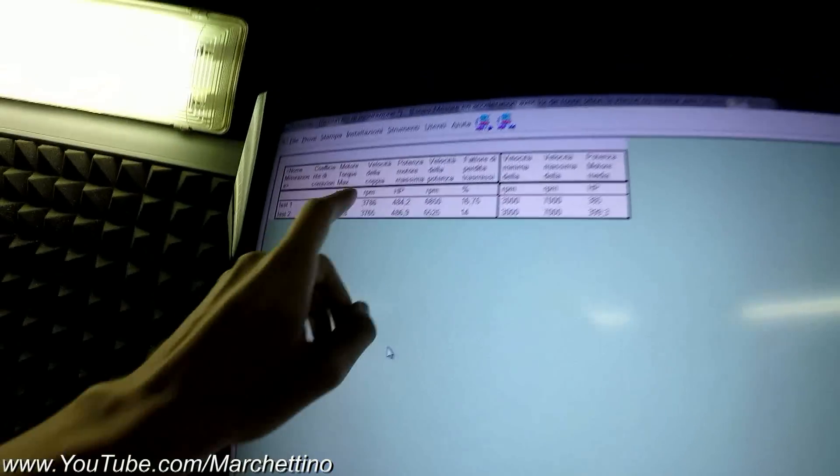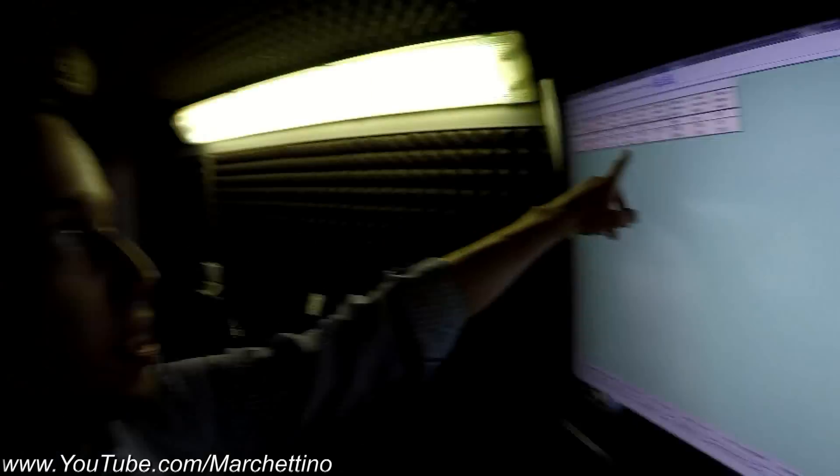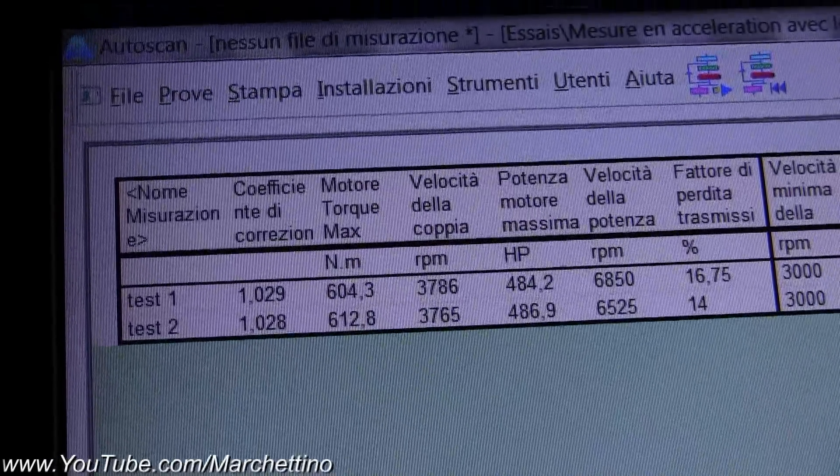So guys, we just made two dyno test runs and I'm surprised — surprised negatively, because as you can see, the output wasn't the best: 486hp and 612Nm of torque. That's less than what Nissan claims, and the problem is related to the fuel!